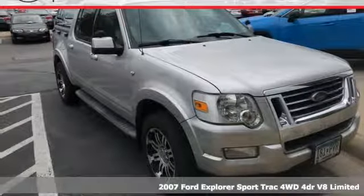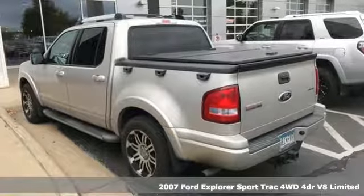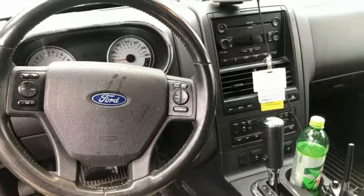Here's a 2007 Ford Explorer Sport Trac. Ford has won over millions of loyal customers with a wide range of value-driven vehicles. And get ready for an impressive combination of features.